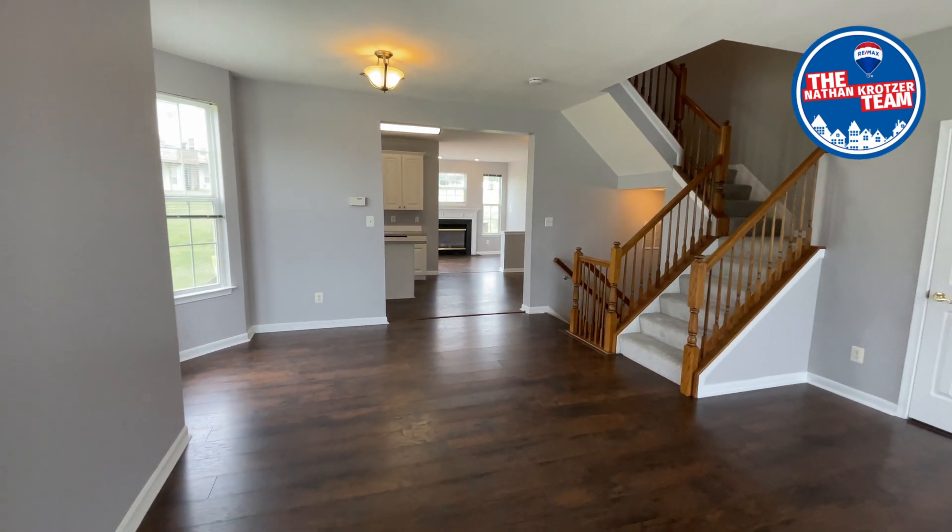Easy condo living with ample amenities to support your lifestyle. This is 3598 Cannon Lane in Colonial Crossings of Spring Grove School District. I'm Kelly Resch with RE/MAX Pinnacle, the Nathan Crosser team.